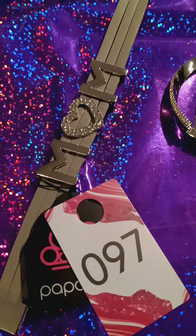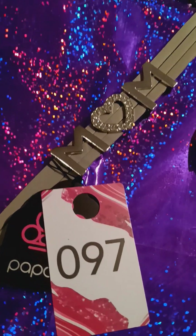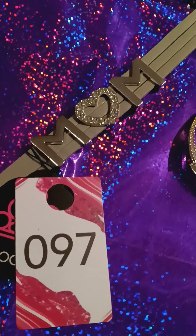We have this snap bracelet. It says mom, with a blinged out heart. Very pretty. Love that.